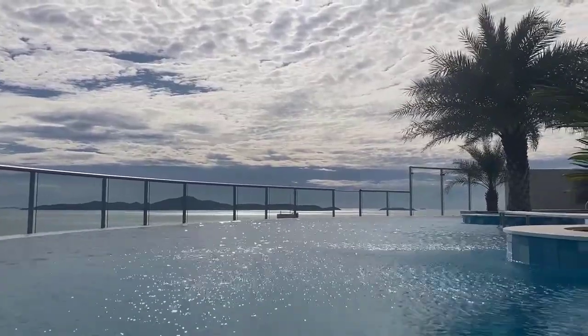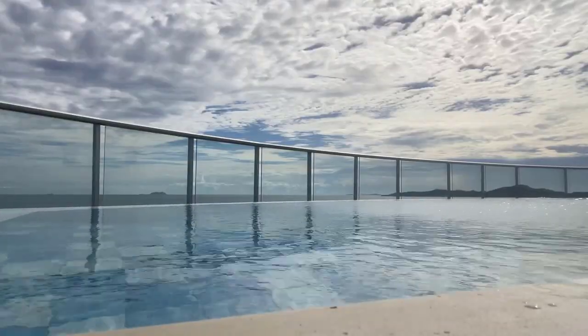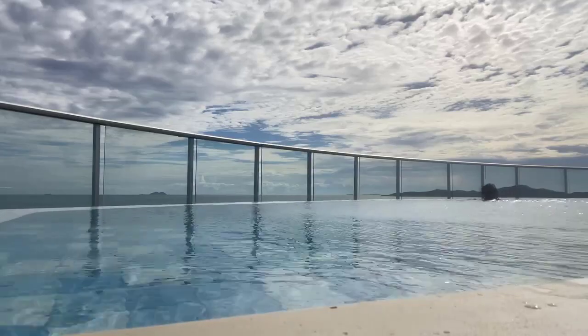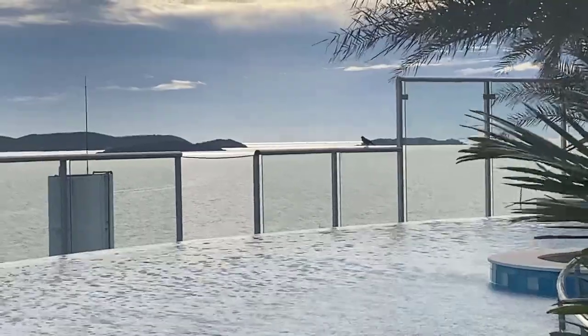I actually prefer Pratumnak — it's much nicer this end. I did have to go for a swim just to check it all out, and it wasn't bad. It's a good way to cool yourself down as it's very humid and very hot.